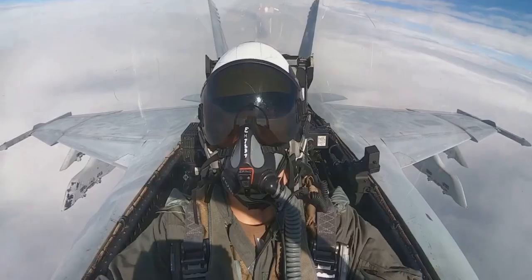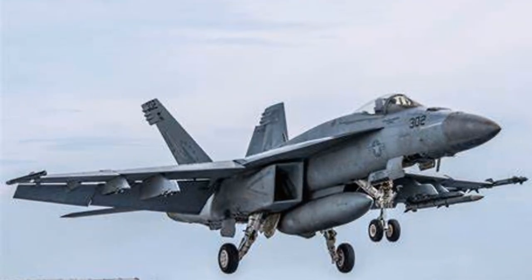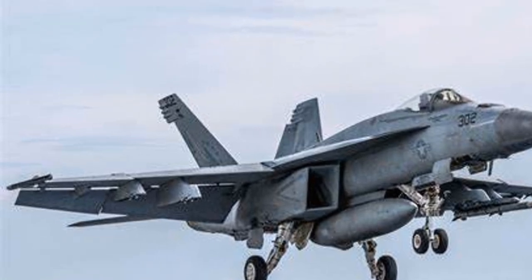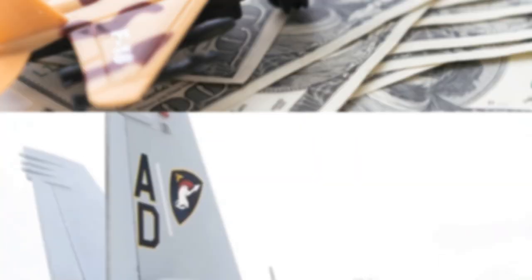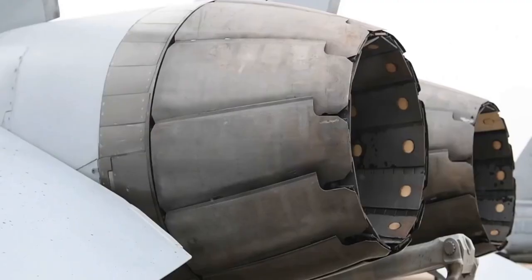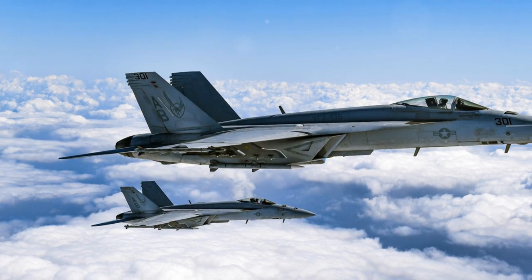Halfway through at number 5, the F-18E/F Super Hornet. This multi-role attack and fighter aircraft costs around $76.4 million each. The Navy flies 566 of these advanced jets, also from the Boeing Company.